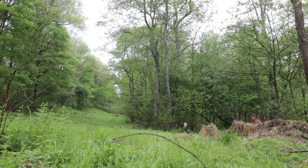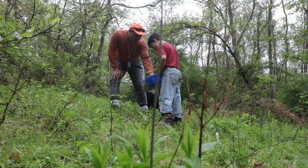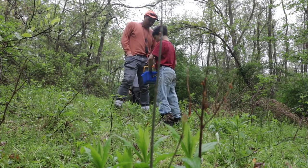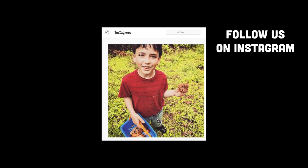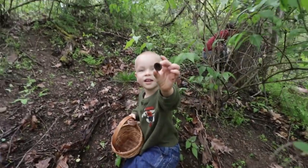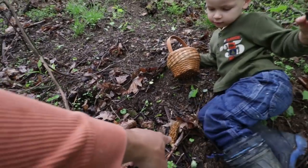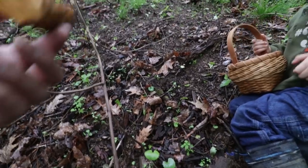Look at that tree. Wow, look at that guy. I found an acorn. Oh look, there's one bud - or is that one you dropped? That's a good one.